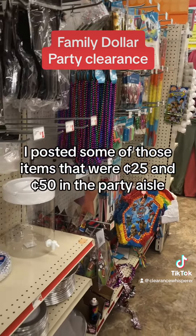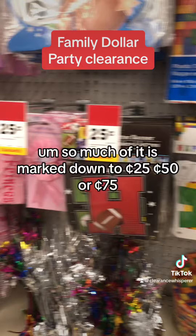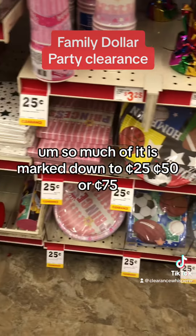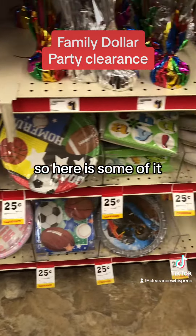So much of it is marked down to 25 cents, 50 cents, or 75 cents. Here's some of it: 75 cents, 50 cents, 75, some more 25 cents. Napkins for 25 cents — this looks like the small napkins — small plates for 25 cents. Those big gold plates are 25 cents.